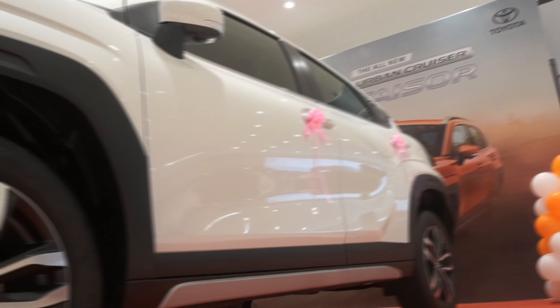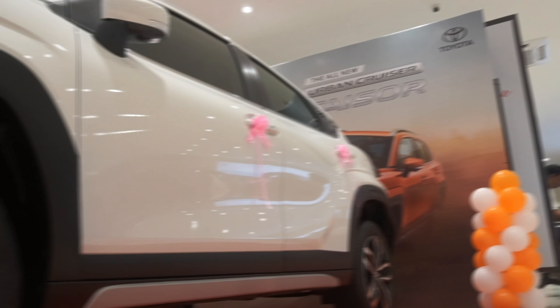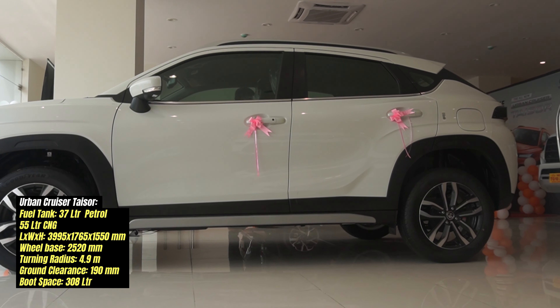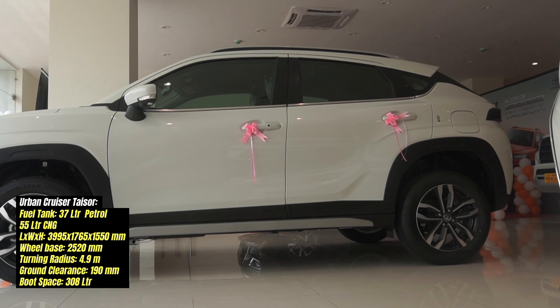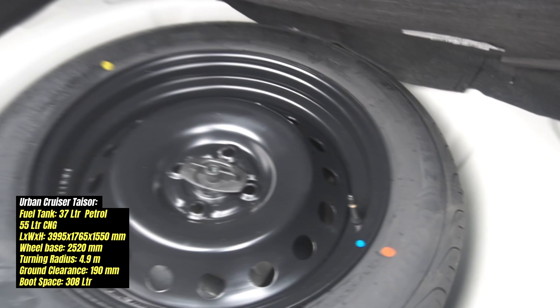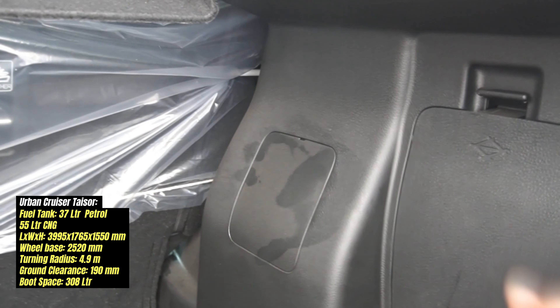The suspension is MacPherson strut at the front and a torsion beam at the rear. The fuel tank is 37 litres, and the CNG tank capacity is 55 litres for the E variant. The boot space is functional and the spare wheel is a 16-inch unit. There is no cost-cutting on the boot, which includes a lamp, hanger, and utility space.